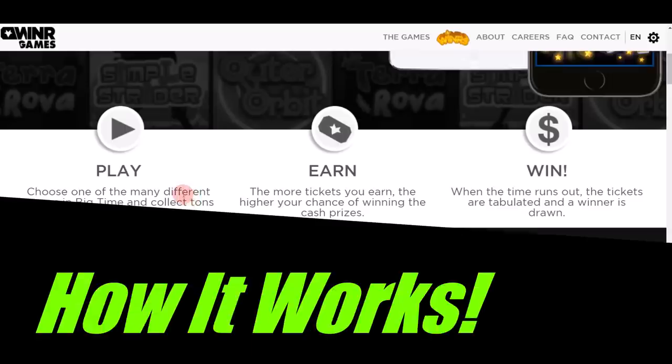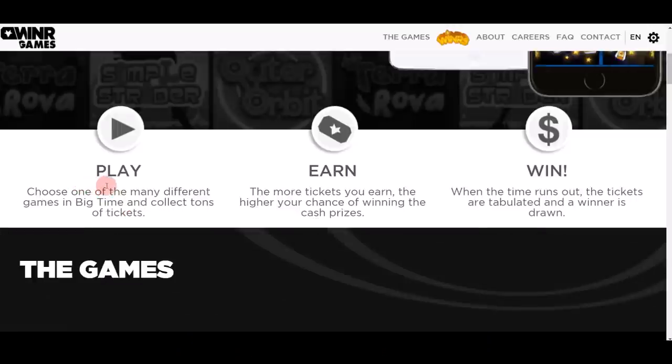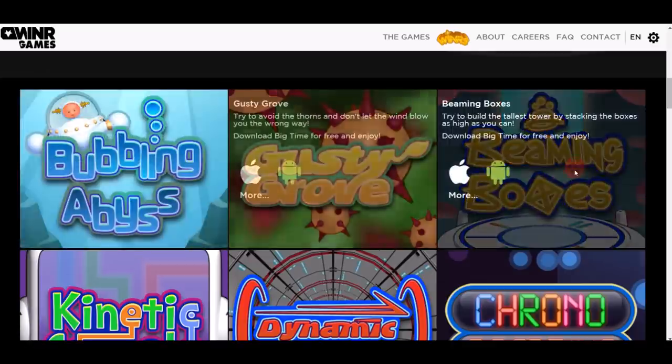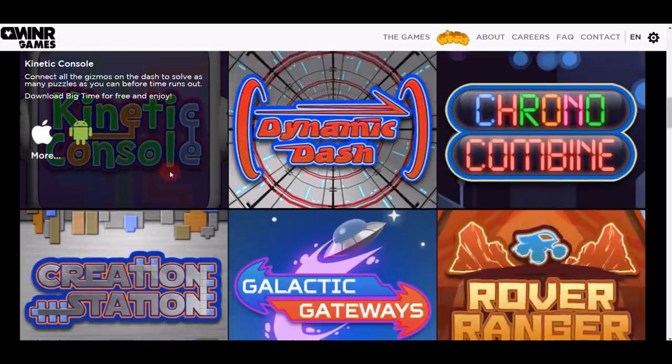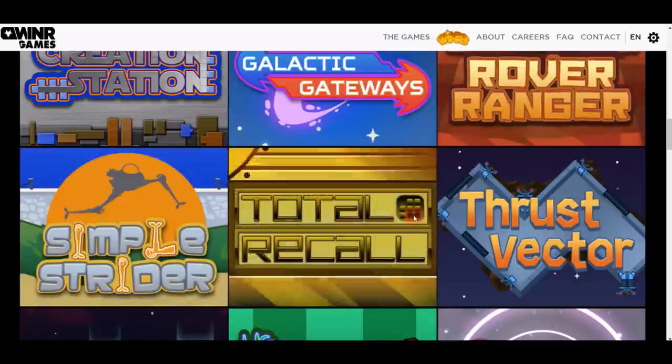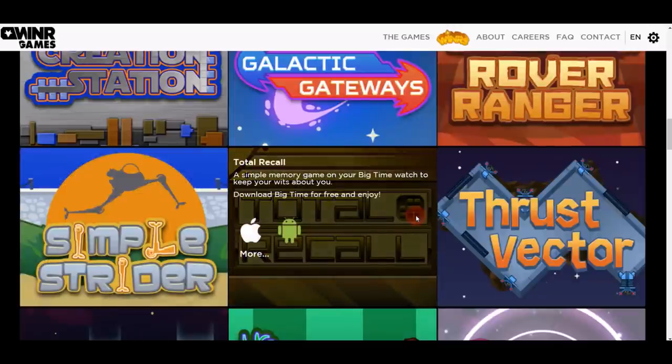The concept is really simple. You can find different games to play, and once you win the game you earn different tickets that you can convert into actual money. They have a variety of different games on their website — Bubbling Abyss, Beaming Boxes, Kinetic Console — and many more, all of them absolutely free.